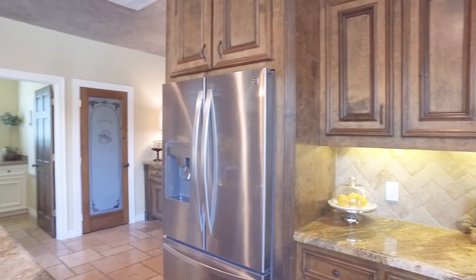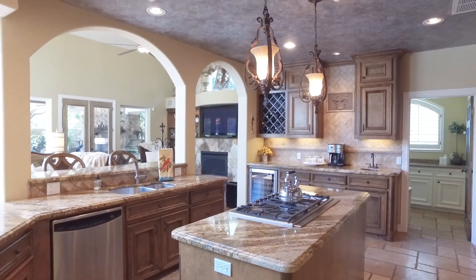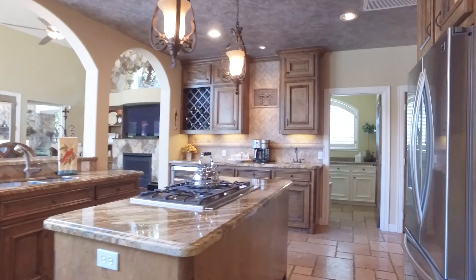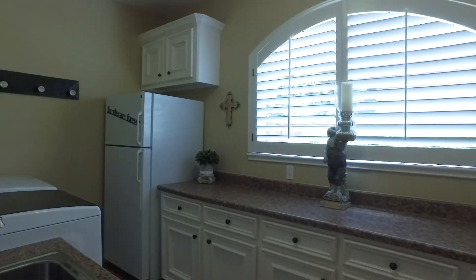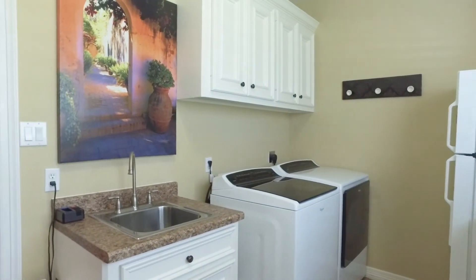With double ovens and stainless appliances, you'll absolutely fall in love with entertaining once again. The utility room is off the kitchen, and the pantry has a gorgeous frosted glass door. With plenty of counter space and extra room for storage, there are cabinets and a sink.